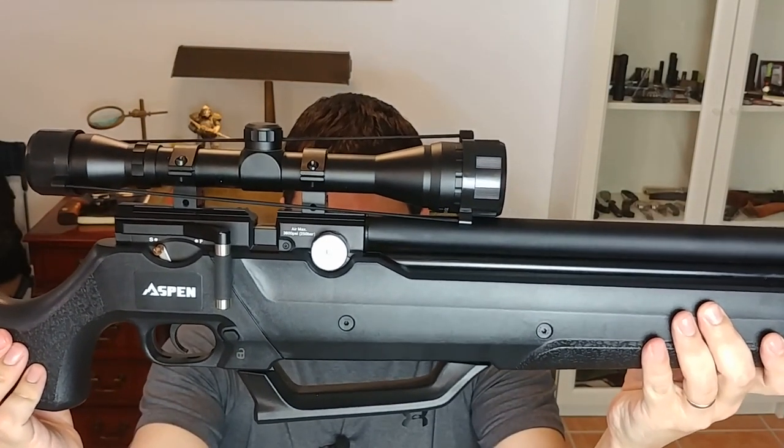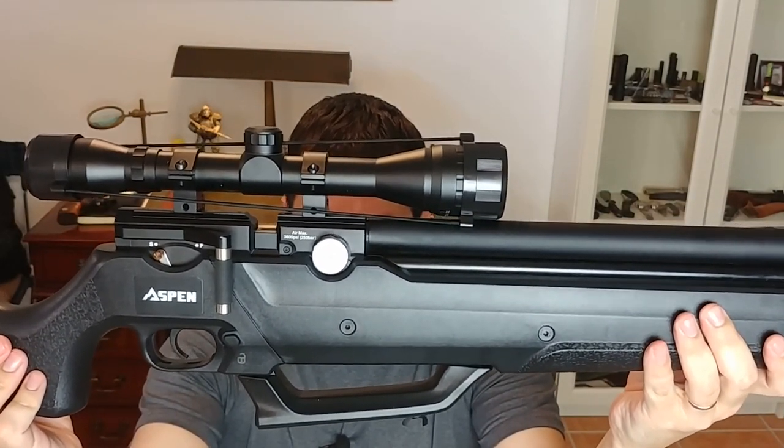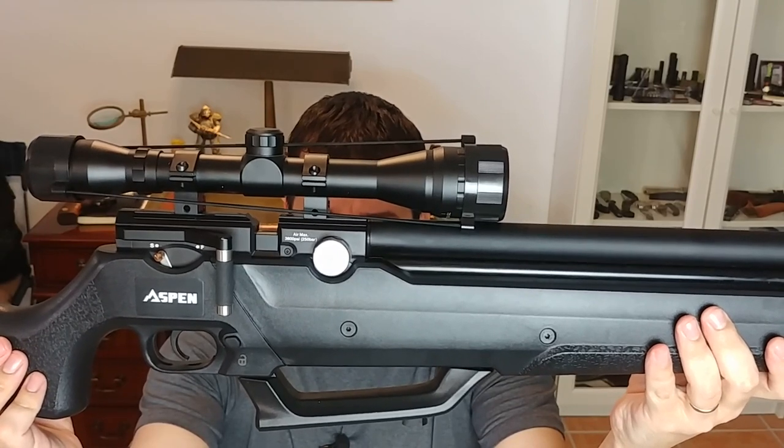When I asked the folks over at Pyramid Air what would be their ideal air rifle for preppers and survivalists, they told me to go with this gun. I'm Fernando, doing another video for More Survivalists, and today we're taking a look at the Seneca Aspen by Air Venturi.